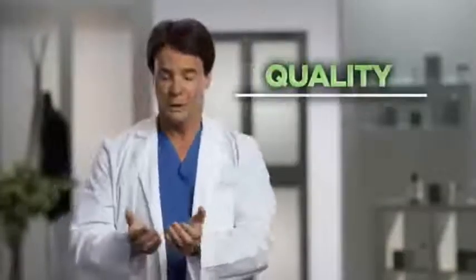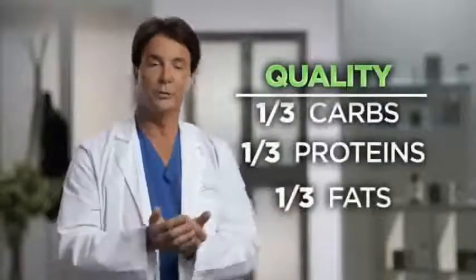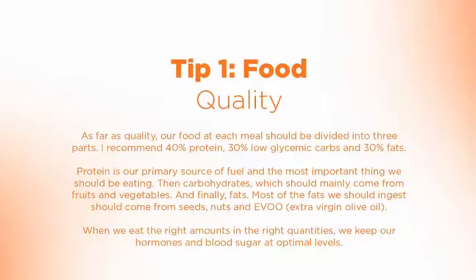As far as quality goes, the palm computer should be divided into three equal parts: one for carbohydrates, one for proteins, and one for fats. Proteins are probably the most important thing we should be eating and should be the first part of each meal, since that really helps slow down the absorption of carbohydrates, which will eventually become our big enemy in cell aging.